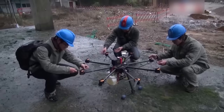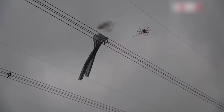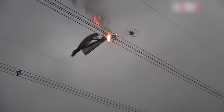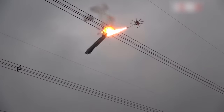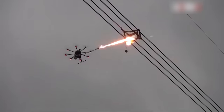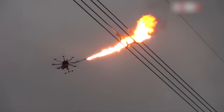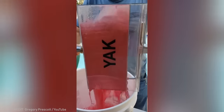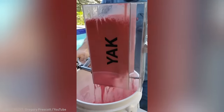Flamethrower drones make it a lot easier and safer to restore power lines. Surprisingly, this device gets a paint roller ready for a fresh coat in just seconds.